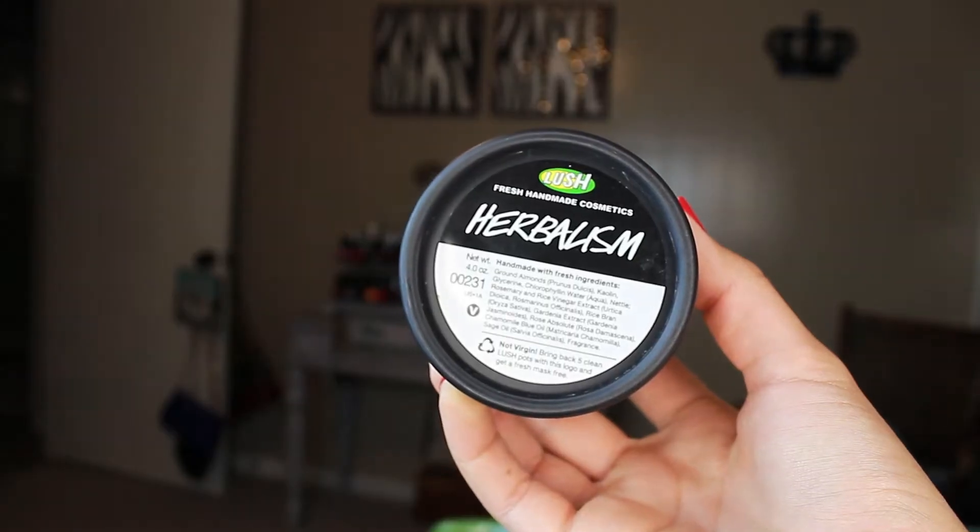Another Lush product is the Herbalism Facial Cleanser. I've tried all the other ones except the Marine one for really dry skin, because I don't have really dry skin. This one is supposed to be good for excess oil, and in the summer I think everybody has excess oil. I normally have normal skin but lately I've been a little more oily, so I did pick this up. It's not my favorite Lush facial cleanser, but it really does help soak up the oil throughout the day. It has a gentle herbal cleanser with ground almonds to exfoliate and rice vinegar to mop up excess oil — help has arrived for troubled skin.